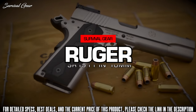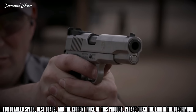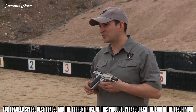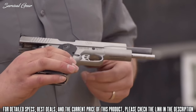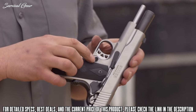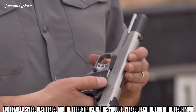The new SR 1911 from Ruger is now a little bit more powerful in 10mm. The 10mm Auto SR 1911 features all the standard features of the SR 1911 family: a skeletonized aluminum trigger with over-travel stop and a slightly larger magazine release.